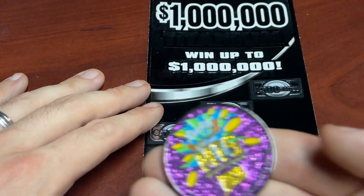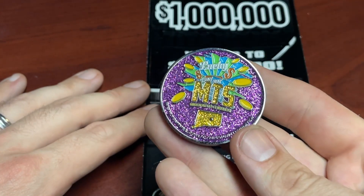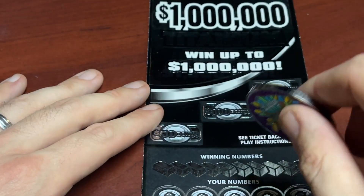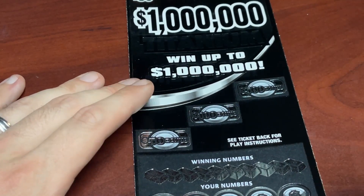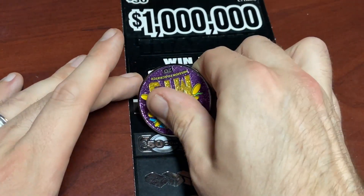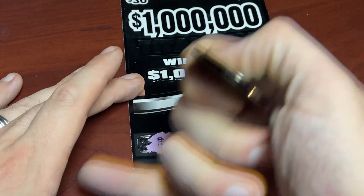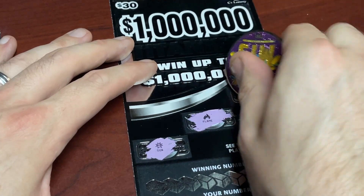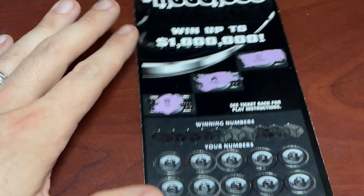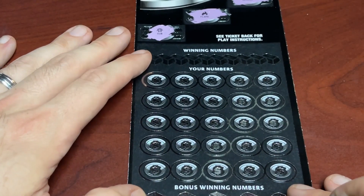Without further ado, I'll stop yapping and start scratching. As always on new ticket day here in Connecticut, I'm going to use my fellow Connecticut scratcher Mission to Scratch — give it a good luck knock and let's see if we can find some nice big wins. The sun always tricks me — it looks like a burst! First ticket, but no burst.